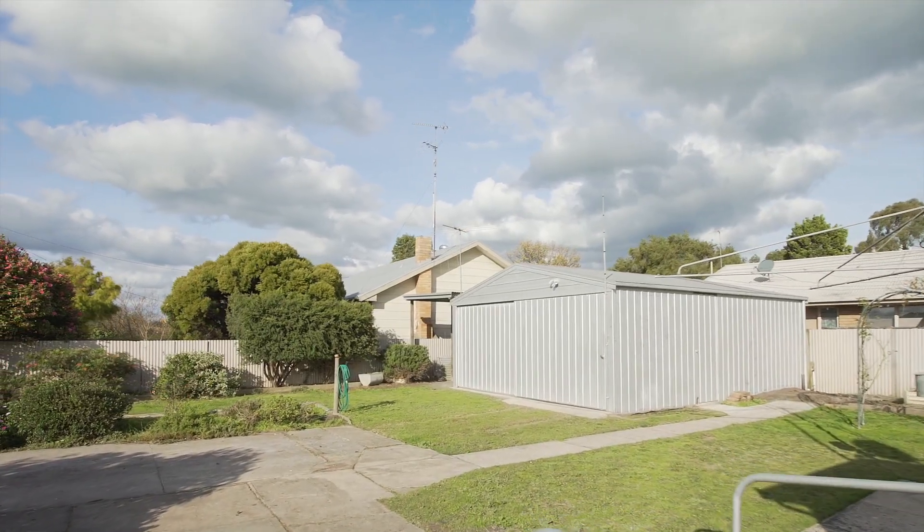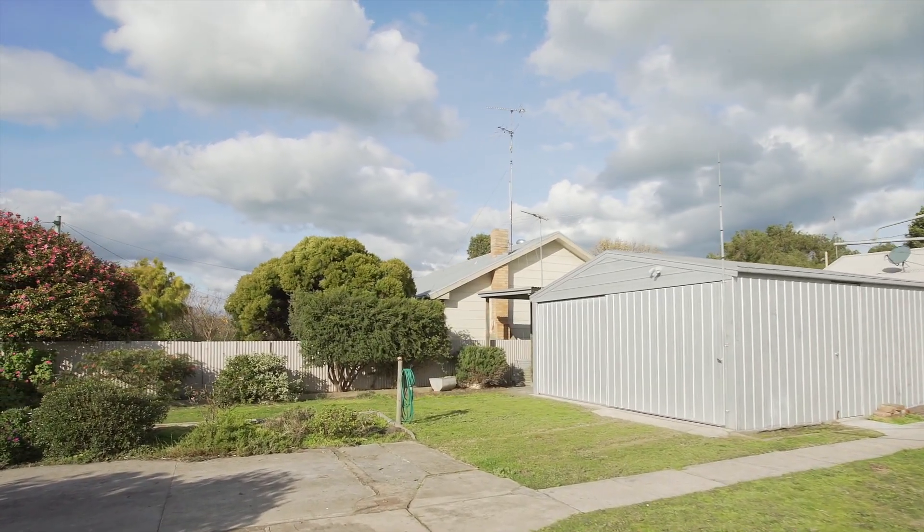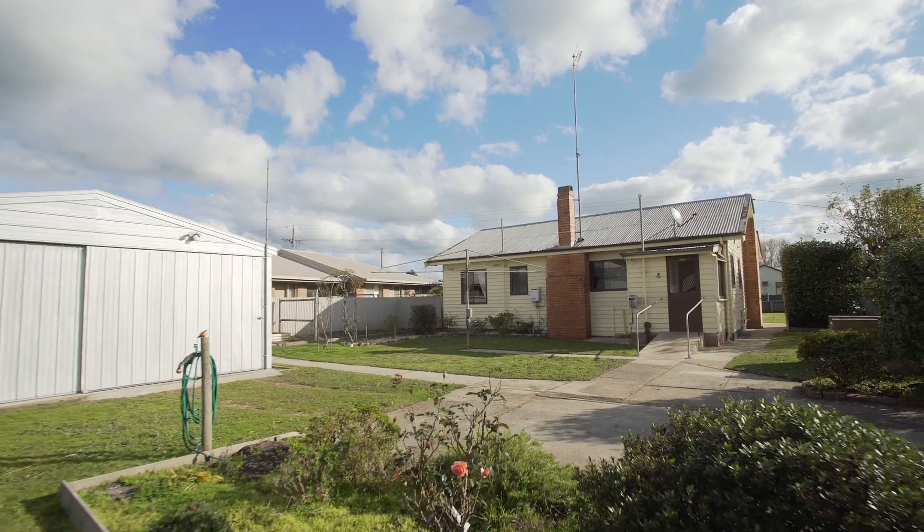For more information or to arrange an inspection, please contact me, Jake Theodore, at Richardson's Real Estate.